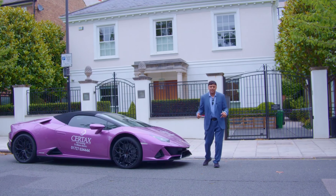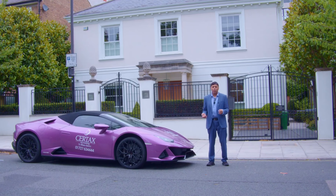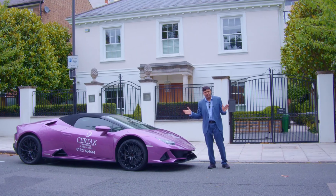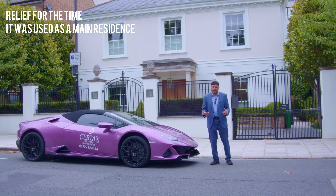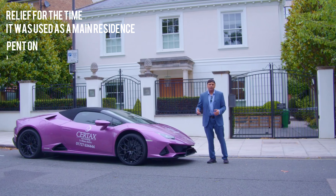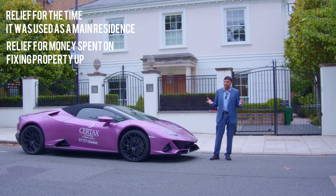It's good to get a valuation because there are a number of reliefs available. One of them is the relief for how long you've had it as your main residence compared to the time you've rented it out — working that out will save you money. If you've invested money in fixing it up and then rented it out, that could also save you money.